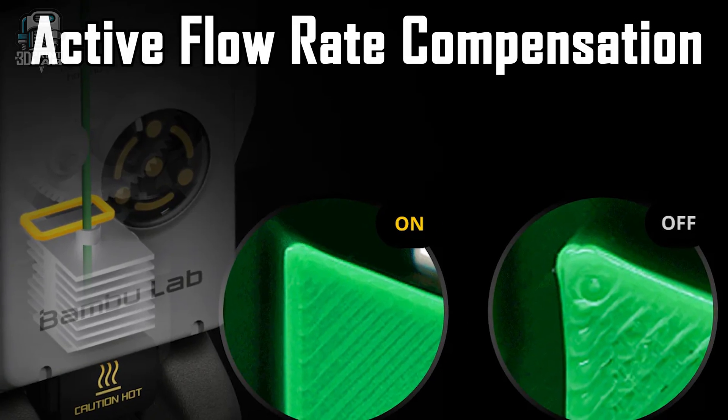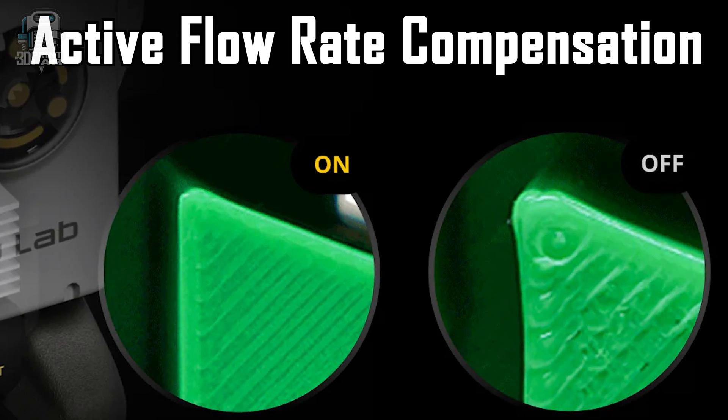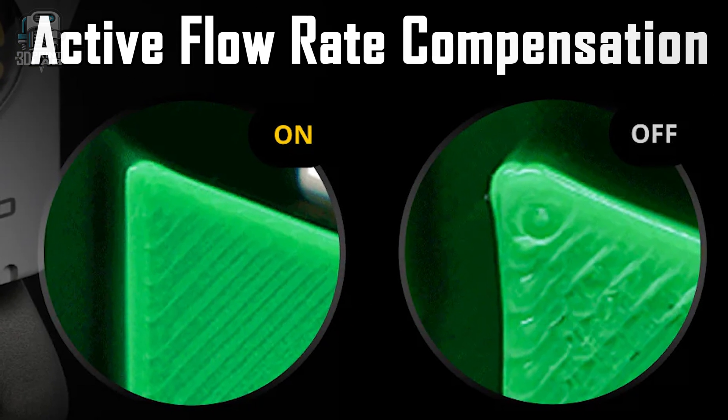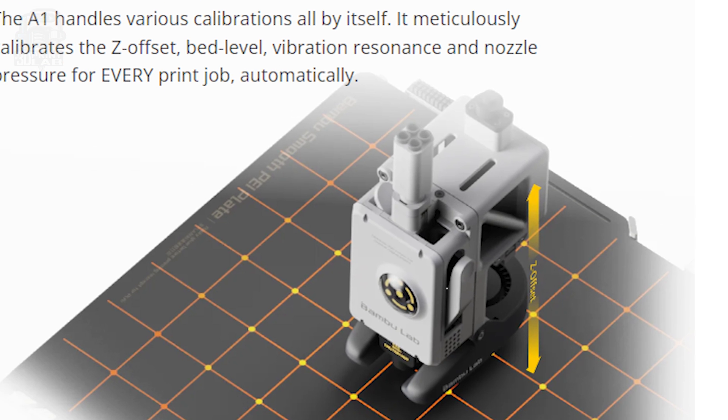Just like other Bambu models, the A1 has active flow rate compensation. This is supposed to monitor the flow of your filament to make sure it's not pushing out too much or too little based on the speed of your print. But probably the biggest feature of all Bambu printers is the full auto calibration — Z offset, bed leveling, vibration compensation, nozzle pressure — just so many things that we actually used to have to do by hand.